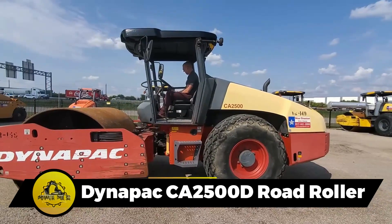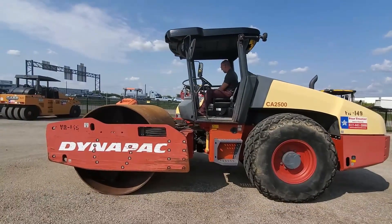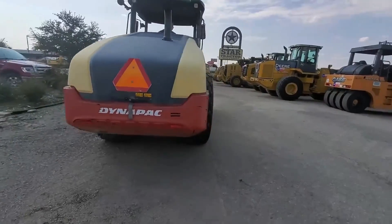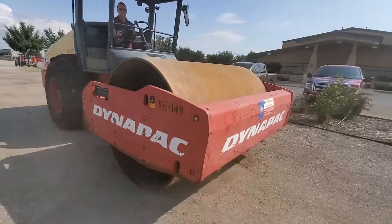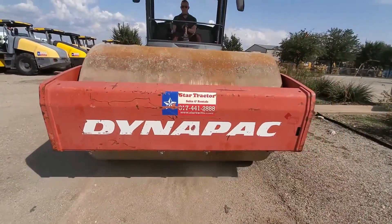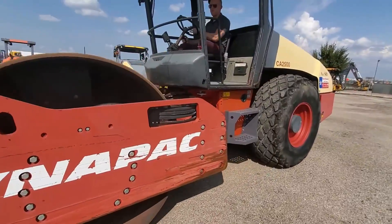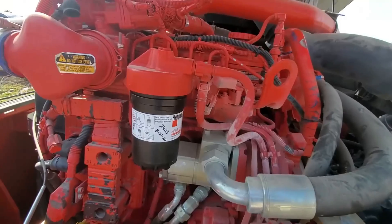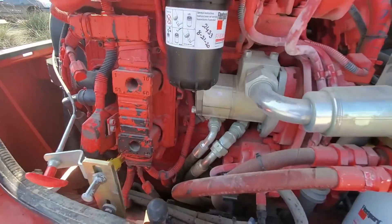The Dynapak CA2500D Road Roller is a heavyweight champion, clocking in at a max operating mass of 13 tons. Boasting an engine power of 135 horsepower and a generous fuel tank capacity of 64 gallons, it is equipped to flatten roads with precision. Nimble and powerful, it ensures roads are compacted smoothly, making it an essential component in the world of road construction.